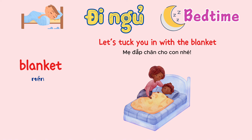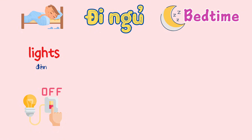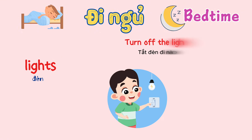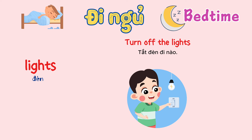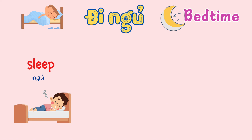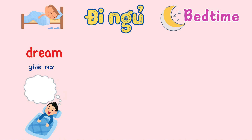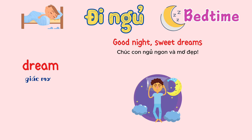Lights. Turn off the lights. Sleep. Close your eyes and sleep tight. Good night. Dream. Good night, sweet dreams.